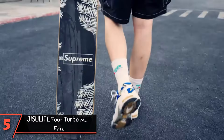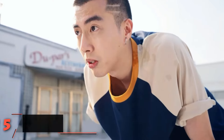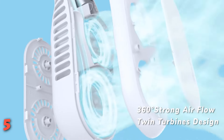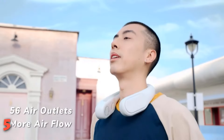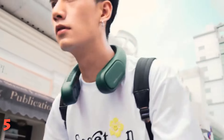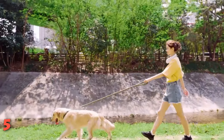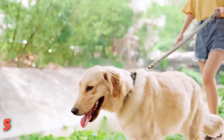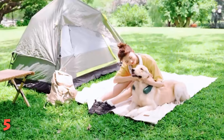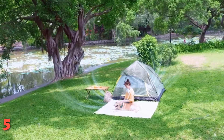The 5th product on our list: the JISULIFE 4 Turbo Neck Fan. Take your body cooling experience to another level with this battery-operated neck fan from JISULIFE. It features a personal design and is hands-free, making it a better travel companion. Moreover, it is designed with 3 adjustable speeds which you can easily change by a switch of a button. This wearable neck fan works at low noise, making it suitable to use anywhere including when working or studying.